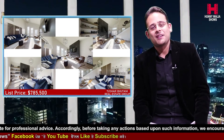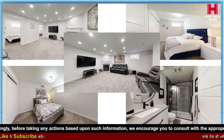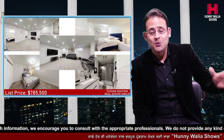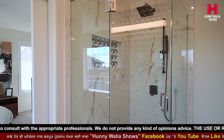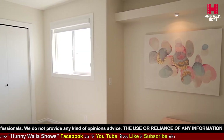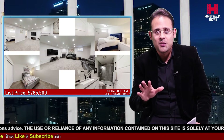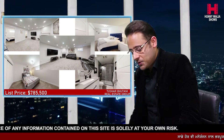Our fifth unique selling point is the master ensuite. The master bedroom is a great size — it can easily fit a king-size bed along with a small seating space. It features barn doors leading into a five-piece ensuite with double sink, a freestanding tub with a big window, and a corner custom tile shower. This oversized master bedroom gives you tons of space.